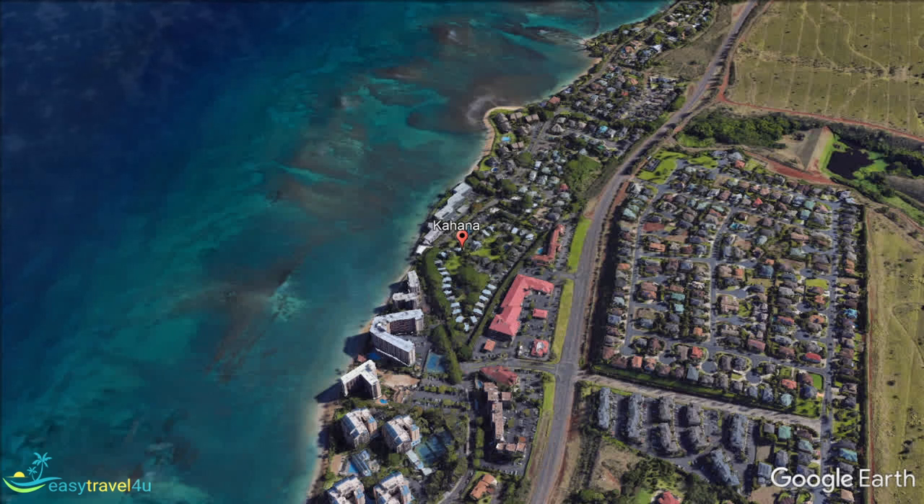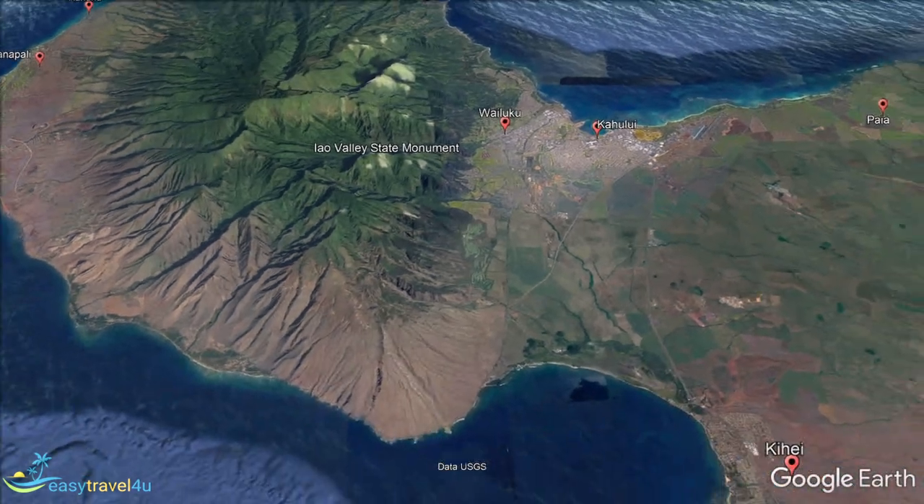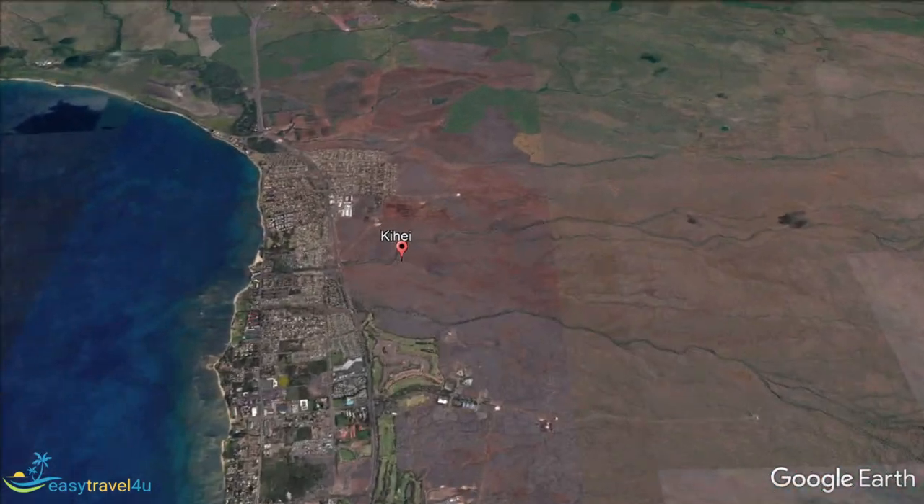Kaanapali, West Maui, developed as a resort in the 1960s with a mile-long beach of the same name as its major attraction. It is on the west coast of Maui just north of Lahaina, and less than 15 minutes by road south of Kapalua. It is more crowded than Kapalua, but has more in the way of activities, useful if you have kids with you.